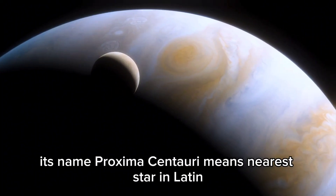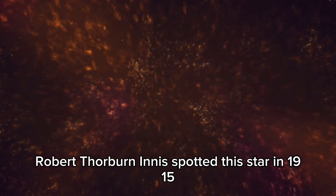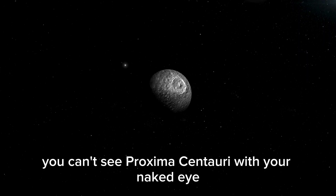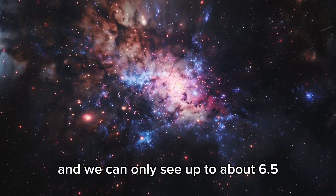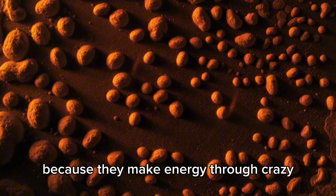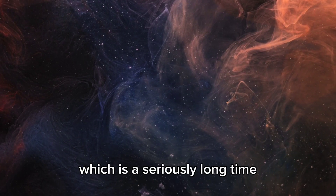Its name, Proxima Centauri, means nearest star in Latin, which tells you it's our closest neighbor. Scottish astronomer Robert Thorburn Ennis spotted this star in 1915. Even though it's close, you can't see Proxima Centauri with the naked eye because its magnitude is 11.13, and we can only see up to about 6.5. Red dwarfs like Proxima Centauri are special because they make energy through intense internal movement, and this star should keep shining for another 4 trillion years.